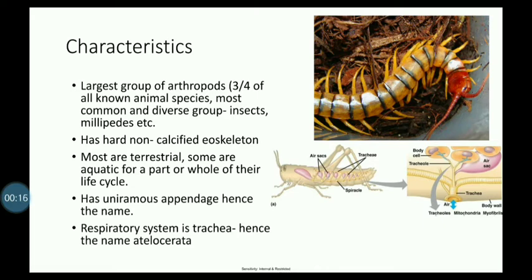Subphylum Uniramia has a non-calcified exoskeleton. Most of the organisms are terrestrial, though there are many with aquatic life cycle stages. Most forms are terrestrial.